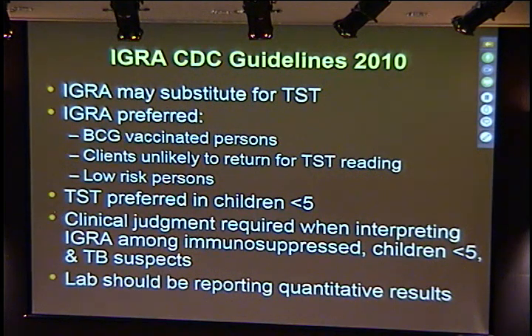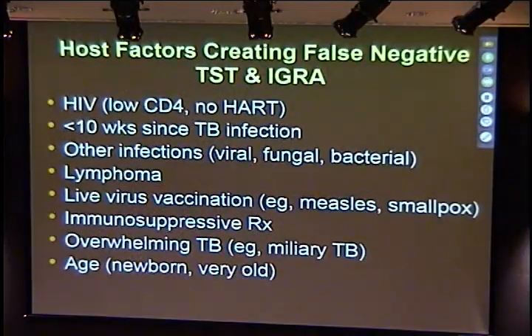You should be getting quantitative results rather than just positive-negative because there's additional interpretation you can make when you see the actual values. Just like the skin test, host factors can create false-negative results with IGRA: HIV, recent infection without enough time for the immune response to develop, other infections, lymphoma, live virus vaccine close in time to testing, immunosuppressive therapy, overwhelming TB infection, and the extremes of age—under five and very old—may not mount enough interferon gamma release.